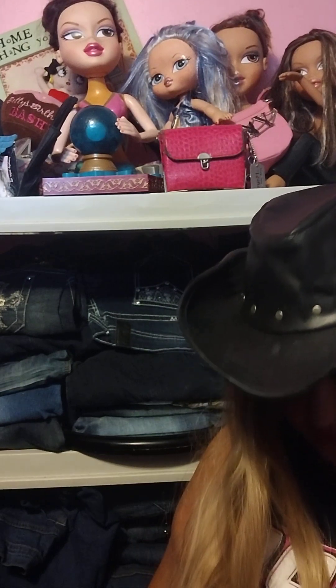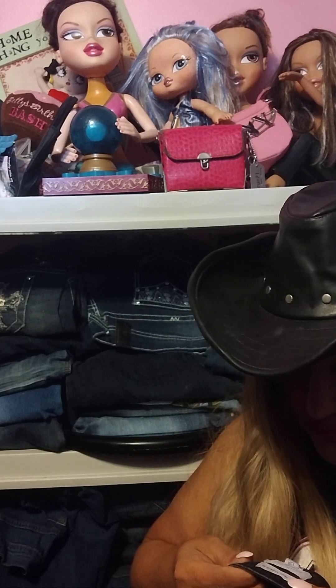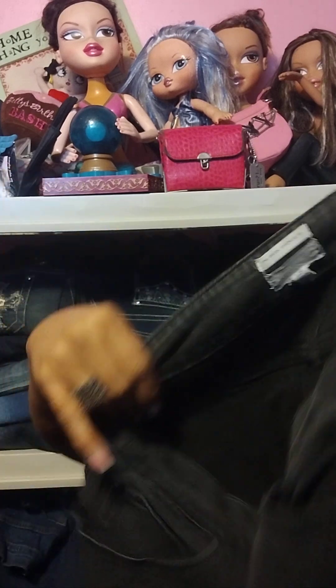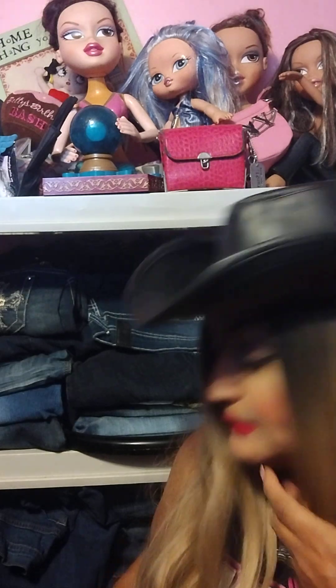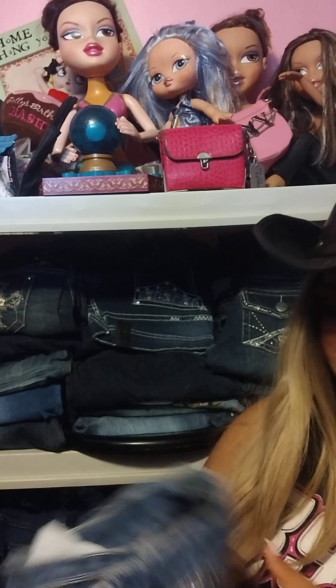This closet is so packed full of stuff. This next pair I believe is from the thrifted pile — these are Westbound stretch denim jeans, size 12 regular. I can usually wear size 11 to 14 depending on the brand. They're stretchy black jeans, and that's definitely something everybody could use. We're getting into fall so I'm definitely going to be busting out my jeans and warmer clothes.